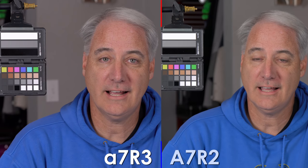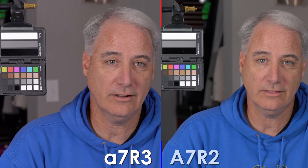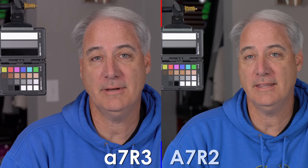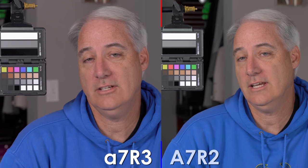Hey everybody, it's Dave Dugdale, learningvideo.com. I'm going to be comparing the A7R2 to the new A7R3 in terms of color. Not doing a full review — kind of late to the game on this one. But I was mostly interested in the question: did Sony change any colors?